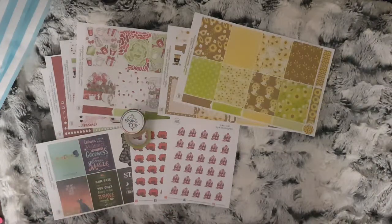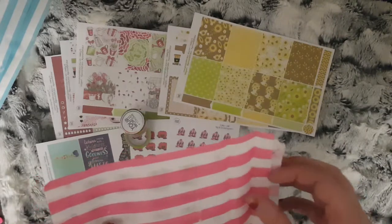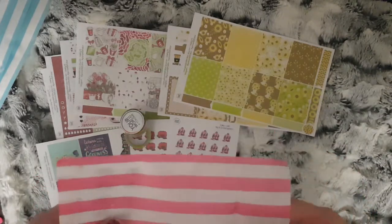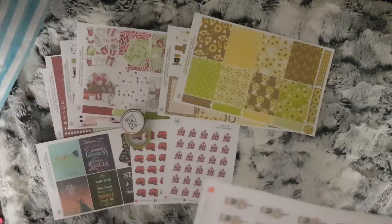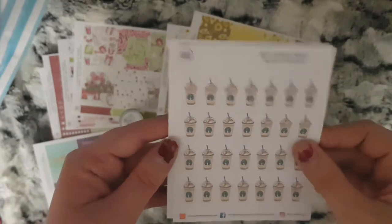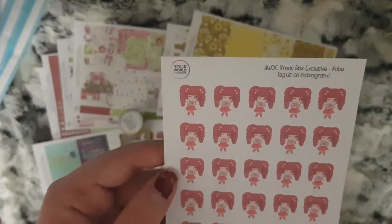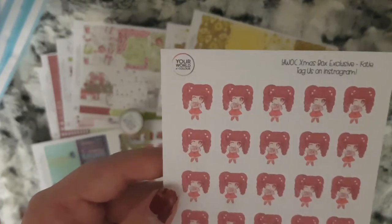Day 6 is some more functional stickers. There is the Starbucks Fraps and the Your World of Colour Christmas box exclusive Katie.